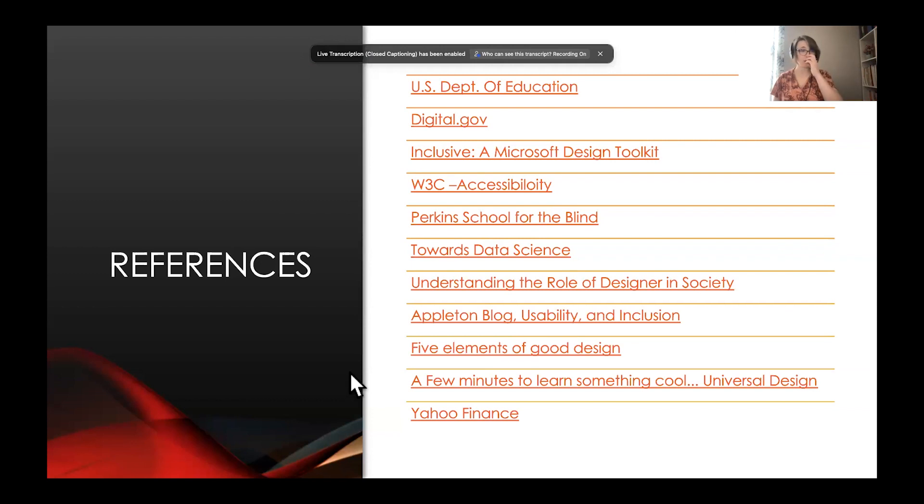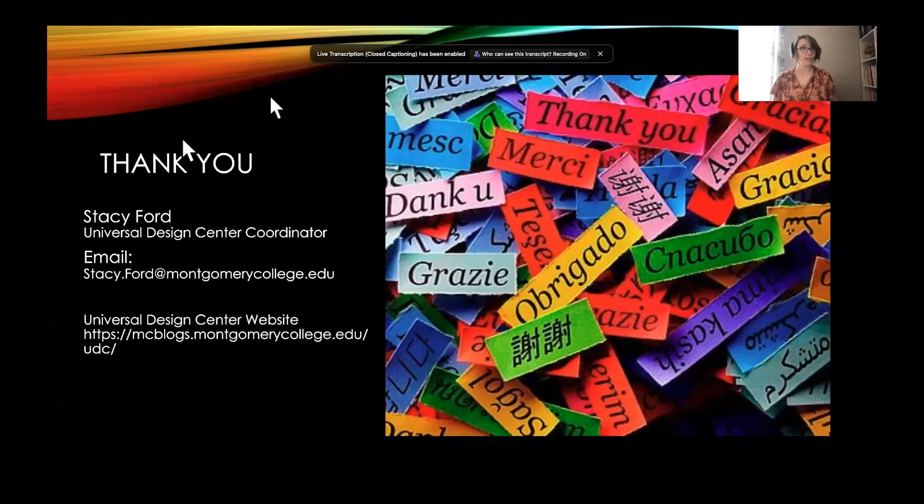That's all for today. Thank you so much for joining us. My name is Stacey Ford, Universal Design Center Coordinator and Accessible Technology Coordinator. I have references available. For more information — especially on the digital design aspect — we have blog posts on color and the tools discussed. They're on the Universal Design Center website. Just search 'Montgomery College Universal Design Center' and it should come up in the top five Google hits. Thank you very much for joining us.